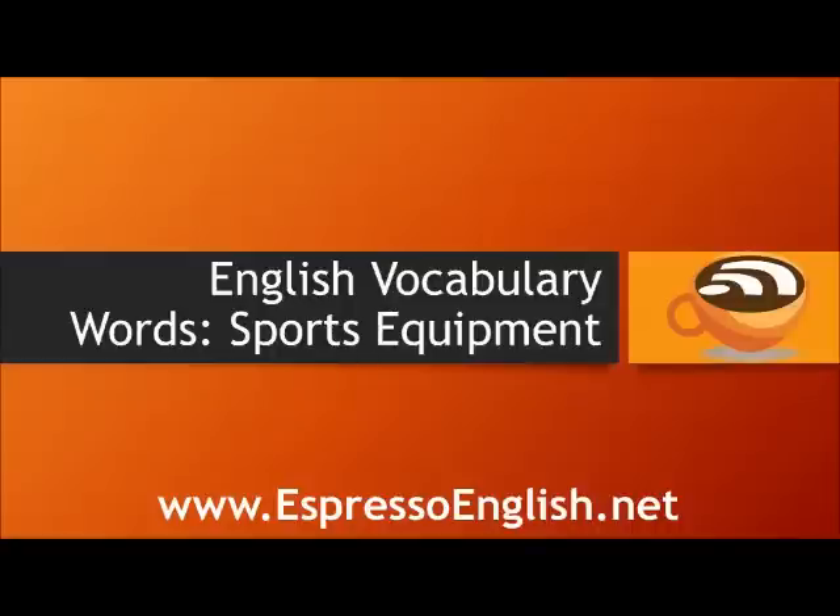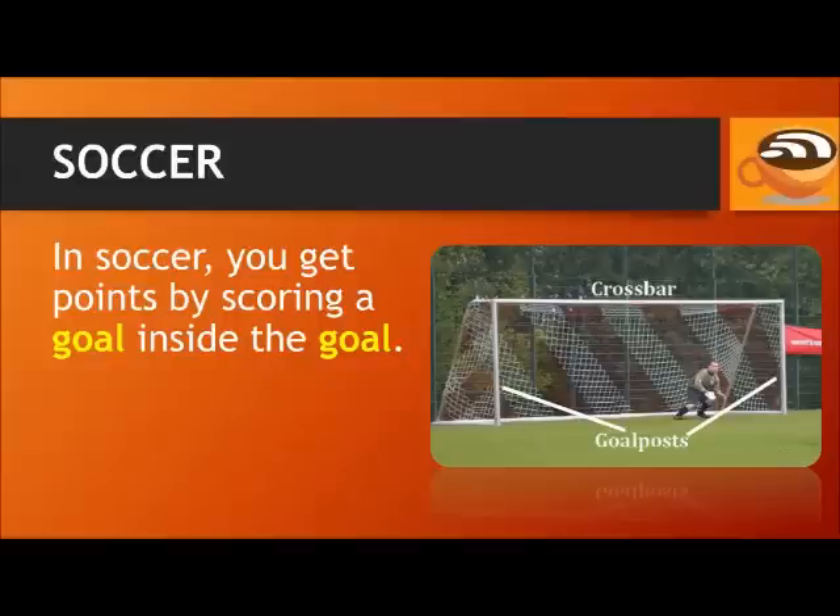English vocabulary words for sports equipment from EspressoEnglish.net. In soccer, you get points by scoring a goal inside the goal. The vertical parts of the goal are called the goal posts.